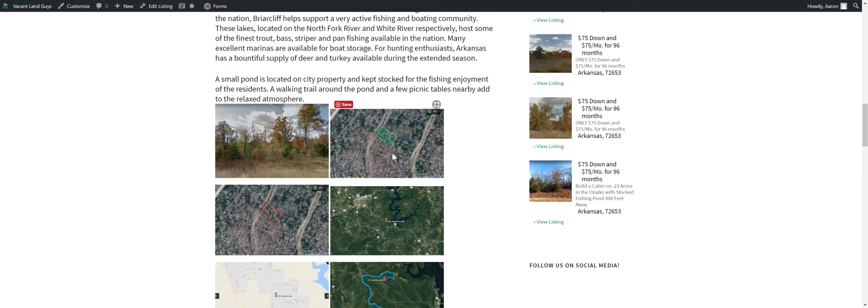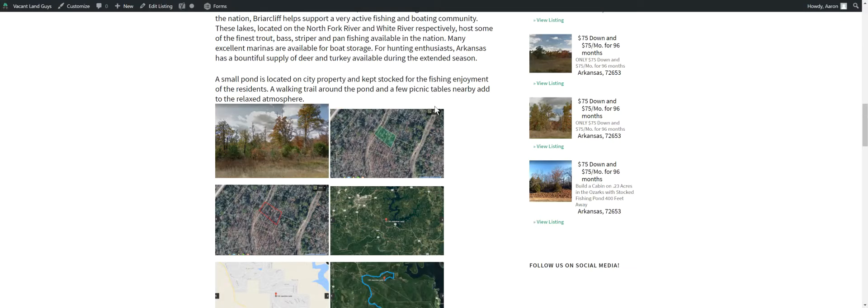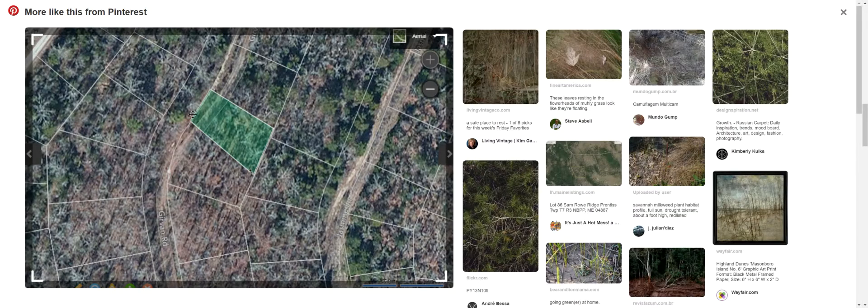Let me kind of show you the property. Here's a little picture — this is kind of the area. This is not the actual property, but it's kind of what you're going to be looking at when you get in there. Here's the lot, here's the actual lot lines. It's sort of like a rectangular shaped type of deal.